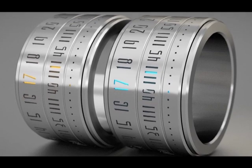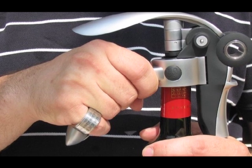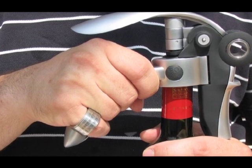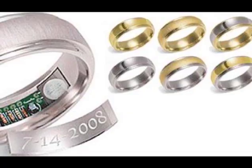The gadget is water resistant, so you don't have to take it off when you wash your hands, though showering, swimming, snorkeling, or submerging the device in water for long periods of time are not recommended.